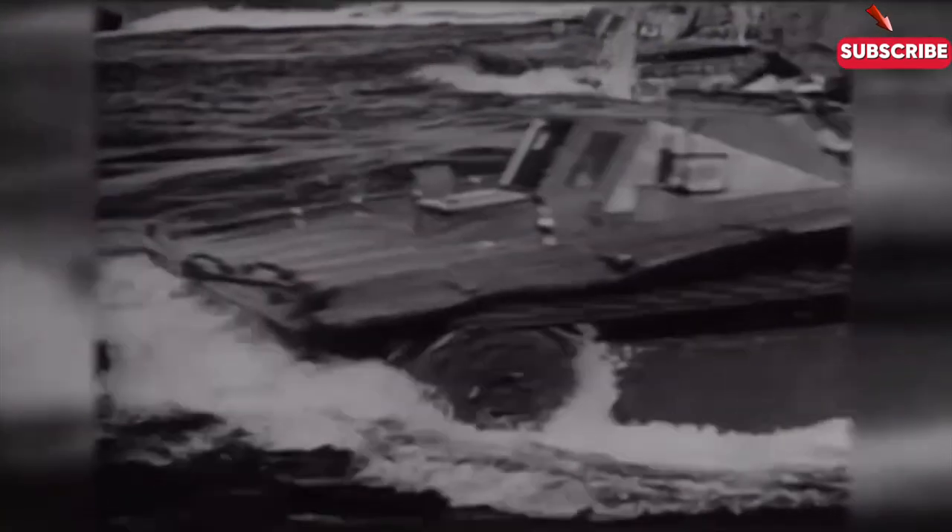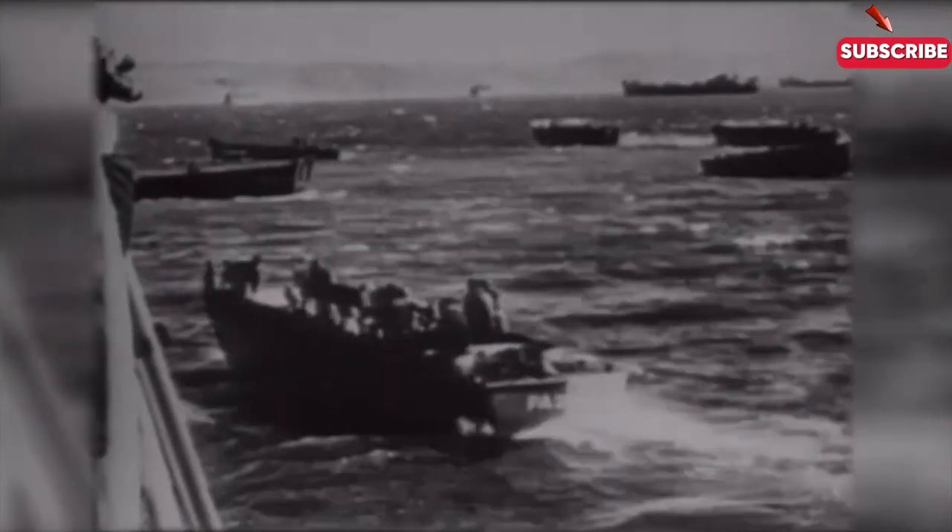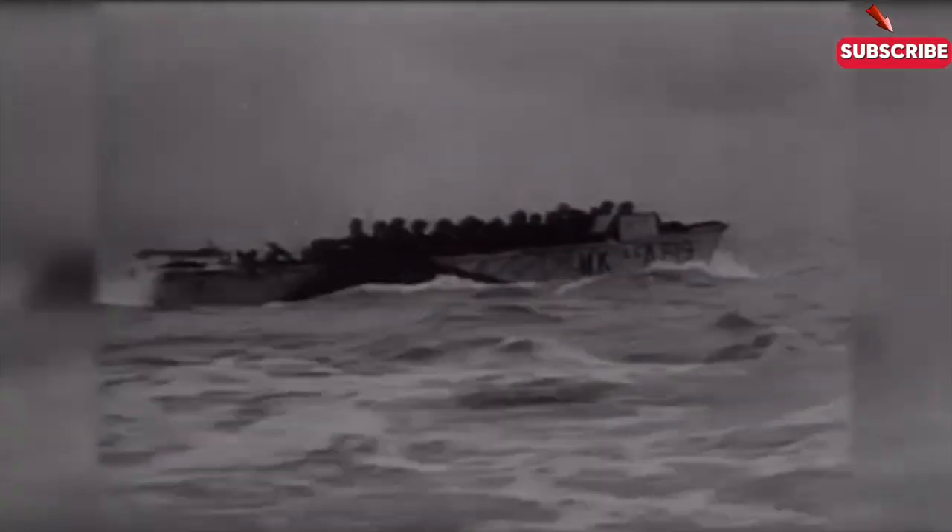The most famous beach landing in history is D-Day during World War II, when the Allies launched a massive assault on the beaches of Normandy. That operation marked a turning point in the war, showing how crucial beach landings can be to gain strategic advantage.